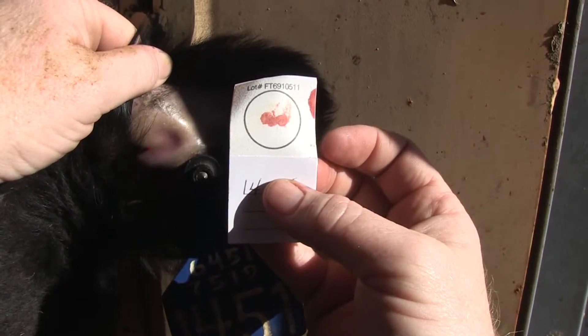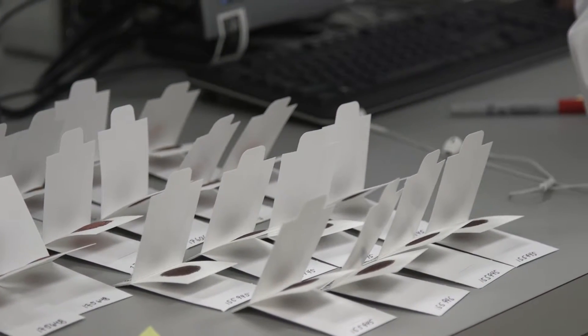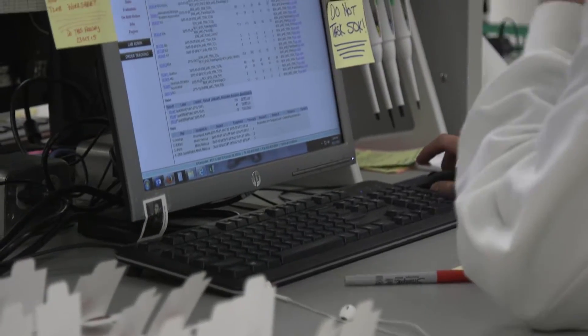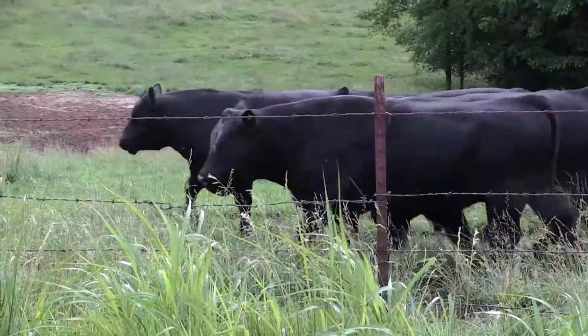Making genetic gains and focusing in on target markets is going to take bringing all these technologies together at all levels of the beef pyramid — as I call it — all the way from the nucleus genetics all the way down to the food we produce for our consumers.